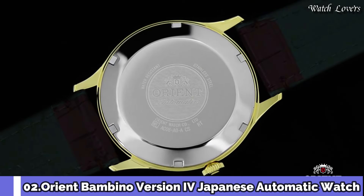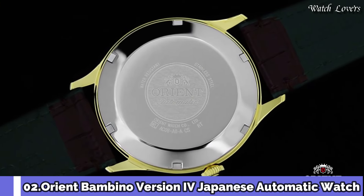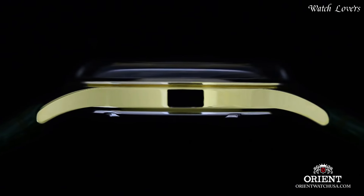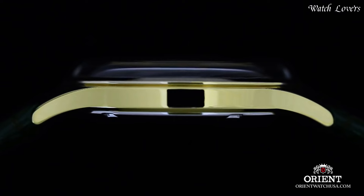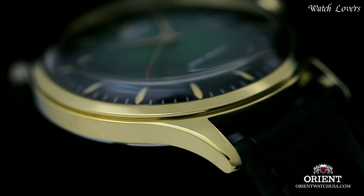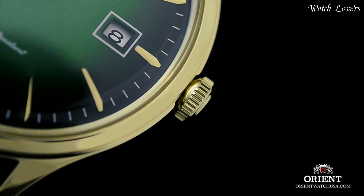Number 2: Orient Bambino Version 4 Japanese Automatic Watch. Gold tone stainless steel case with a dark brown leather strap, fixed gold tone bezel, green dial with gold tone hands and index hour markers, minute markers around the outer rim.